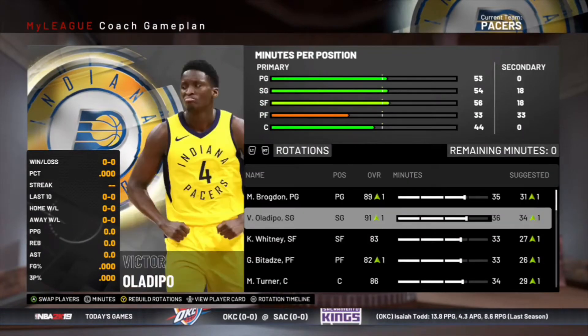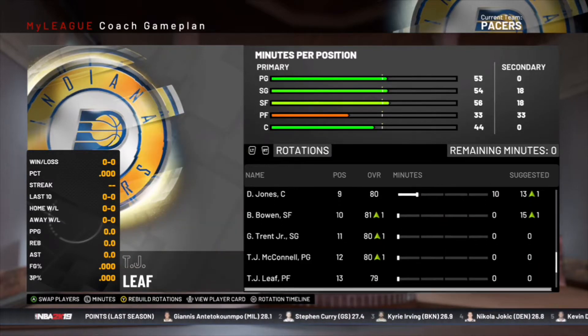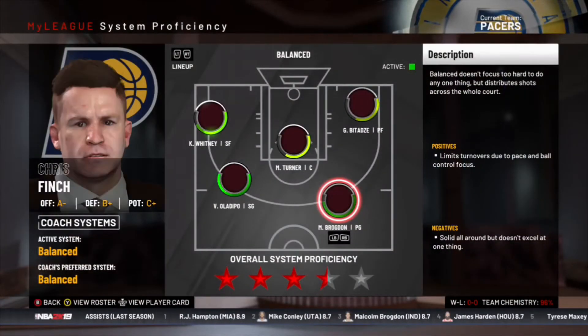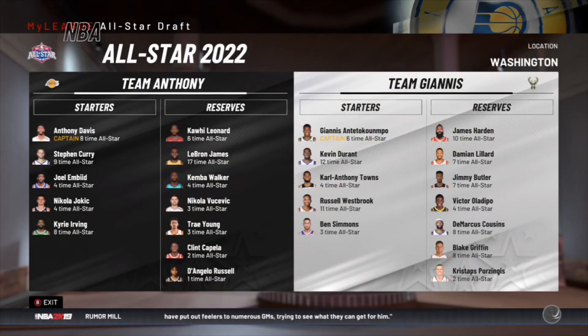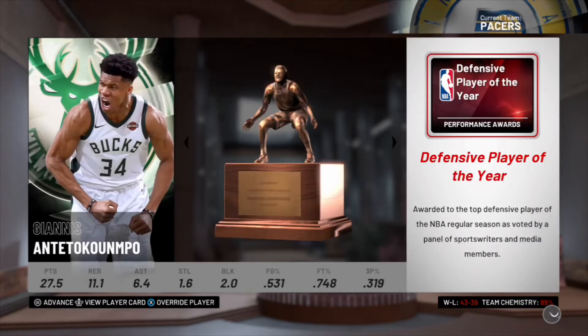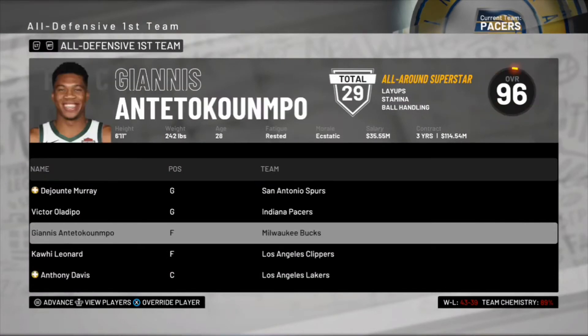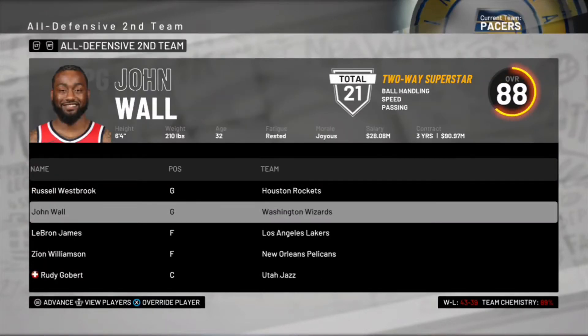This is going to be the rotation for year four. Oladipo and Brogdon are still the star backcourt, and I'm going to start Khalil Whitney at the three now because I think he is ready and he'll give us a little bit more than TJ Warren. We'll send Kai Jones to the G League. At the All-Star break, Victor Oladipo is an All-Star again but Malcolm Brogdon is injured, so that probably had a lot to do with it. The MVP is going to be Giannis for the Bucks. Oladipo makes All-Defensive First Team but Miles Turner did not make any All-NBA teams.